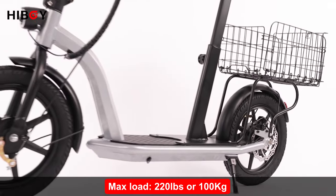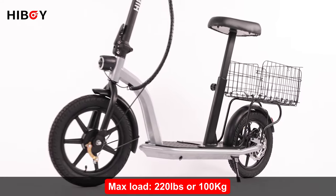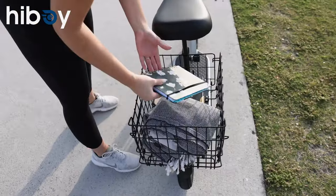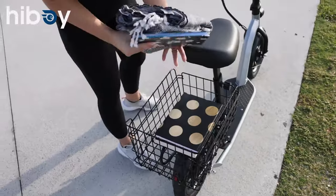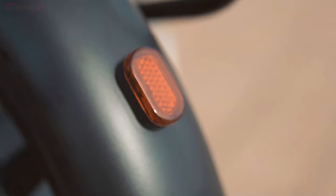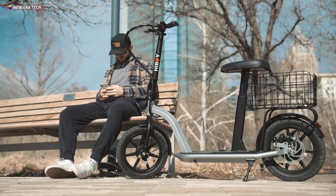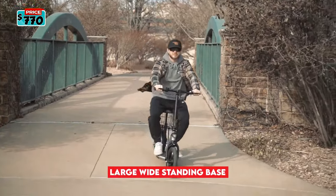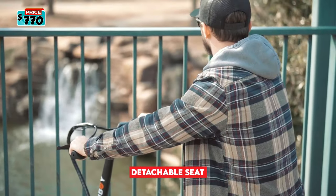It also has a max load of 220 pounds, making it suitable for most adults. The soft padded seat and wide deck with plenty of footroom make the Hiboy Ecom 14 both comfortable and stylish. Carry your groceries, books, or bags in the convenient detachable basket. You can now reserve the Hiboy Ecom 14 electric seat scooter for $770.